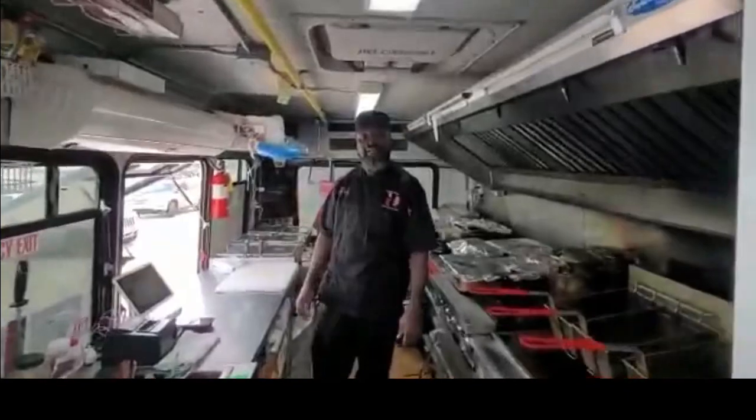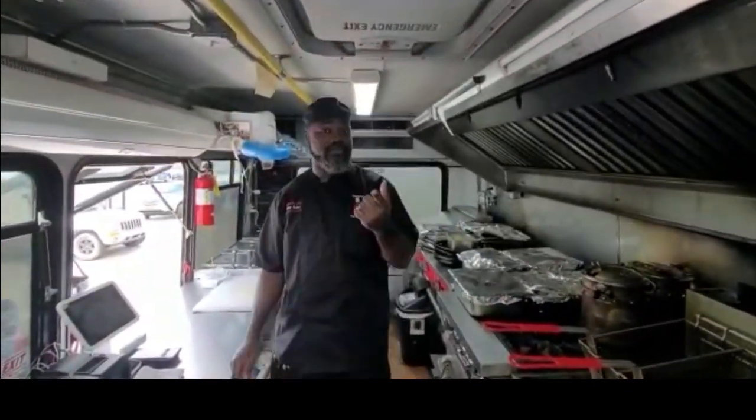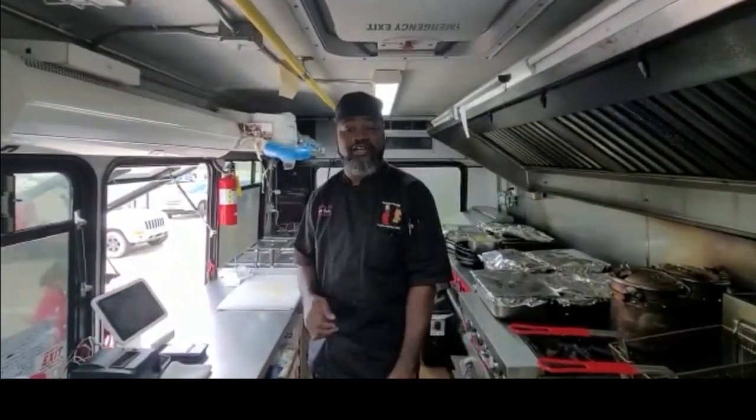Welcome to Chef Baker's place. Check me out on Instagram: Chef Baker's Place 2, Facebook: Chef Baker's Place 2, Twitter: Chef Baker's Place 2, and www.ChefBakersPlace2.com.